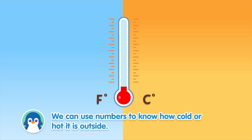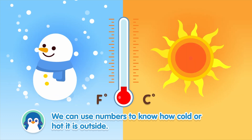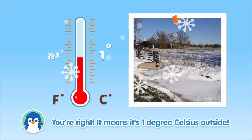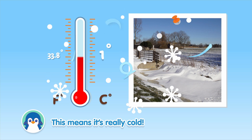We can use numbers to know how cold or hot it is outside. I want to play, but it says it's 1. What does this number mean? You're right! It means it's 1 degree Celsius outside. This means it's really cold.